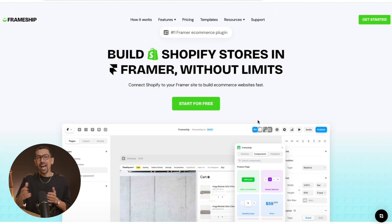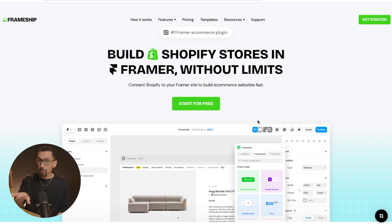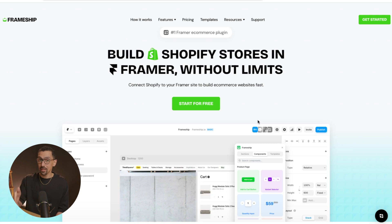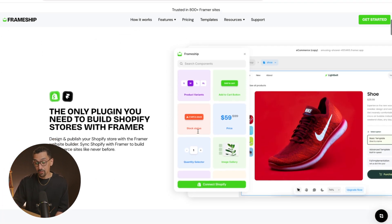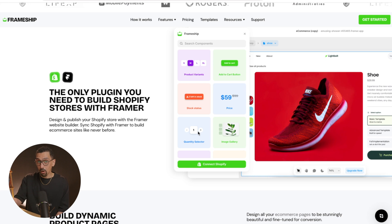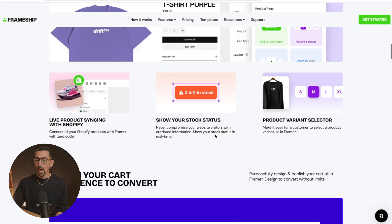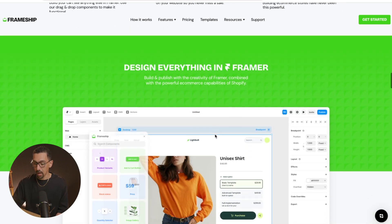Now let's take a look at Frameship. As you can see, this is the Frameship website — this company is newer. Everything is offered that you need: what we just built out allows you to have your store the way you like, add in products, add in variants, sync it with your store live — all of that good stuff. Definitely use the code 'David' at checkout and you will get 10% off.